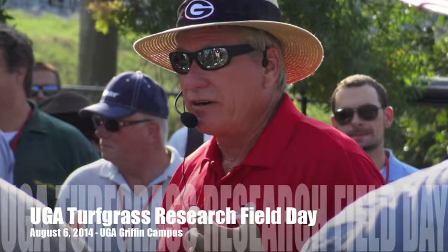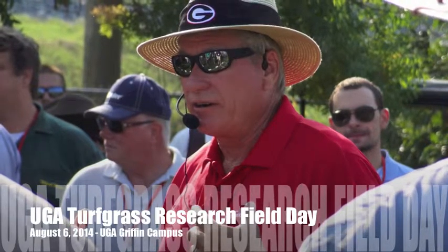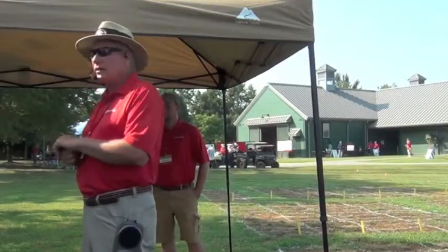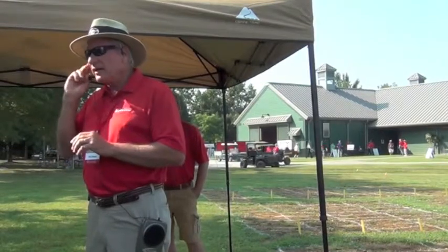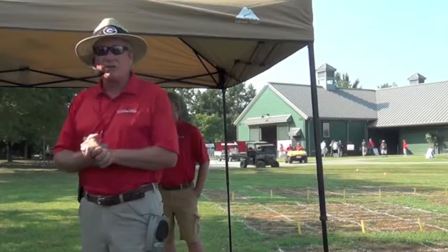Its big claim to fame is it's highly salt tolerant — the most salt tolerant among all warm season turf grasses. We've had a breeding program on Seashore Paspalum since the early 1990s, and that program has been very successful in developing a number of varieties, probably five or six different cultivars.